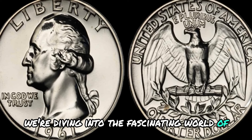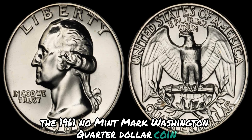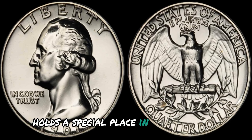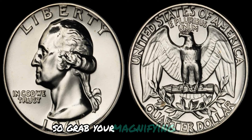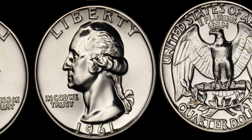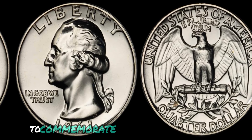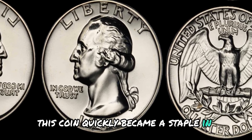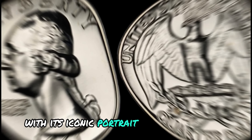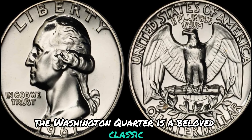We're diving into the fascinating world of numismatics to talk about a rare gem — the 1961 No Mint Mark Washington quarter dollar coin. This little treasure holds a special place in the hearts of coin enthusiasts for its mysterious origins and potential worth. The Washington quarter was introduced in 1932 to commemorate the 200th anniversary of George Washington's birth, and quickly became a staple in American currency, with its iconic portrait of Washington on the obverse and the majestic eagle on the reverse.